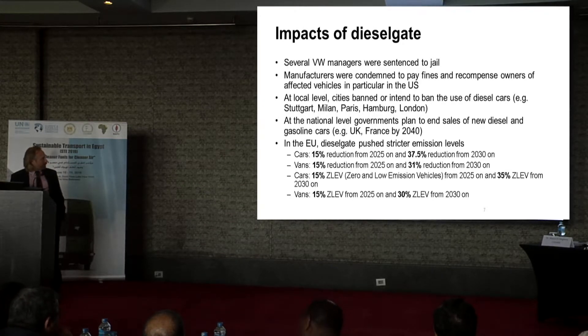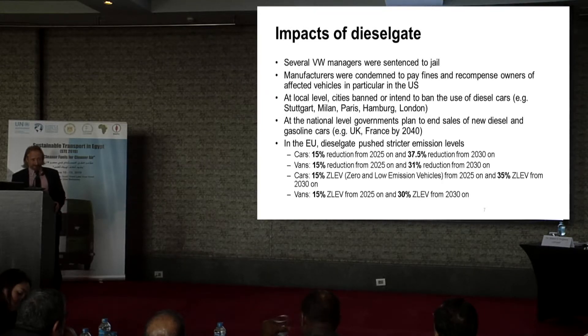At the national level, governments plan to end the sale of new diesel and gasoline cars. For example, there are aspirational goals from the UK and France to do so by 2040. And on the other side, which is really interesting, in the European Union, Dieselgate pushed for stricter emission levels, and that way also pushed for an accelerated introduction of electric mobility.